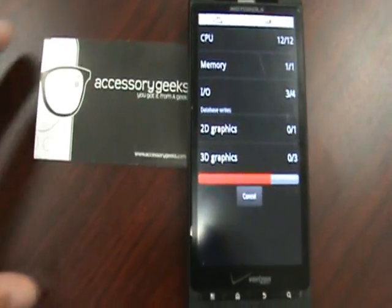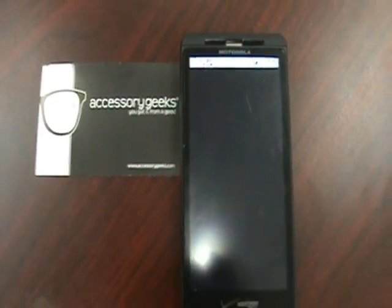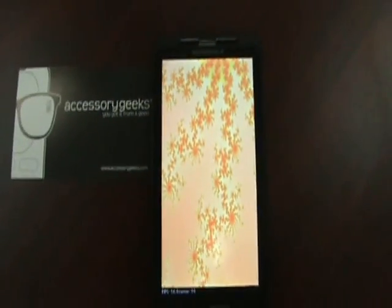And then we'll also do a comparison video with the Droid X using 2.2 against the Epic 4G from Samsung. So it's going to run through these tests really quick.